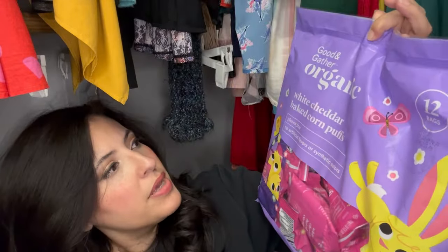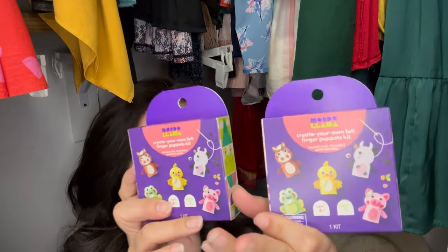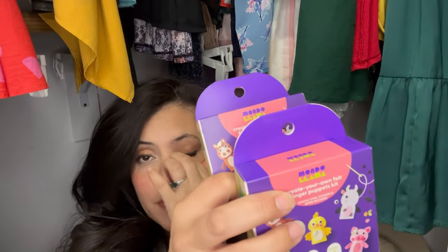I picked up two Mondo Llama DIY finger puppet kits. Mondo Llama does a lot of crafts and art supplies and I'm a huge fan. They can be a little pricey, but usually at the end of season they go on sale pretty cheap — like I've picked up painting sets for 50 cents. These were about five bucks each, but if that's too much, just pick up stuff after Easter and save it for next year.